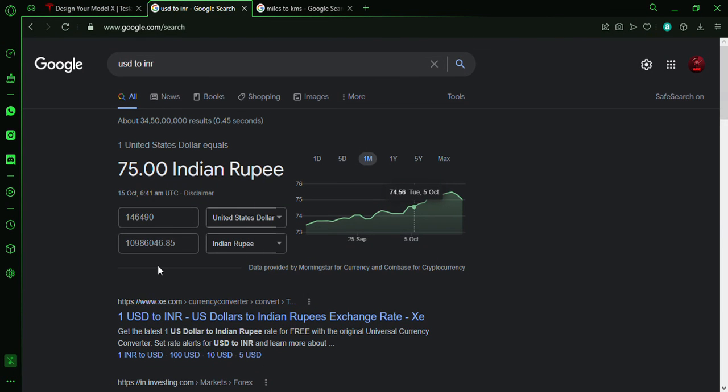In Indian rupees, the fully loaded Plaid works out to approximately 1 crore 9 lakh 86,000 rupees — there's a bit of confusion with the exact conversion, but it's roughly in that range.